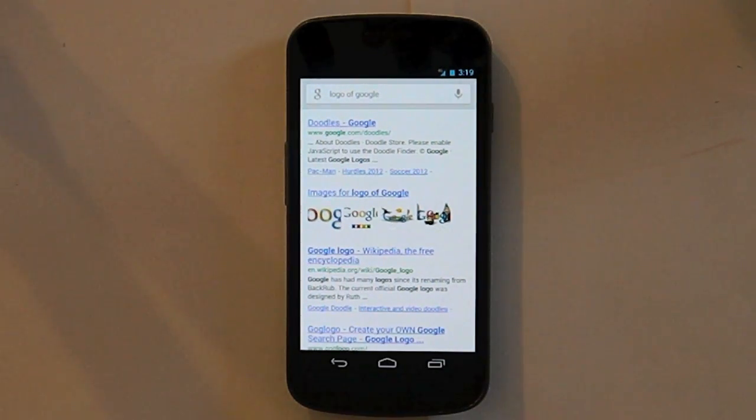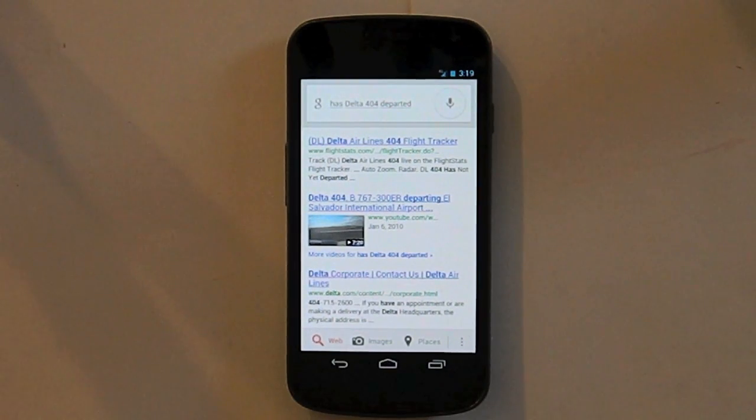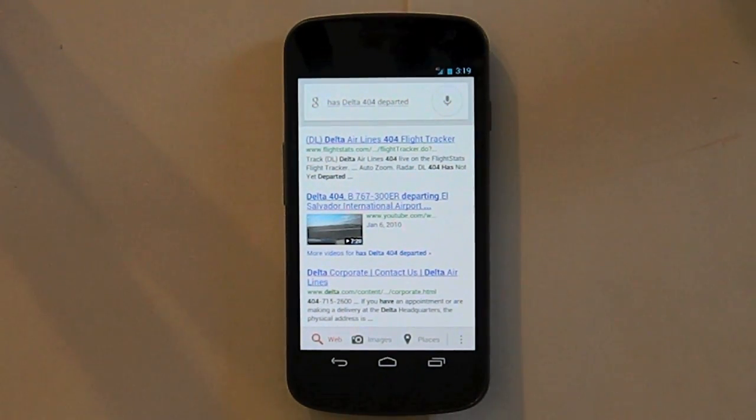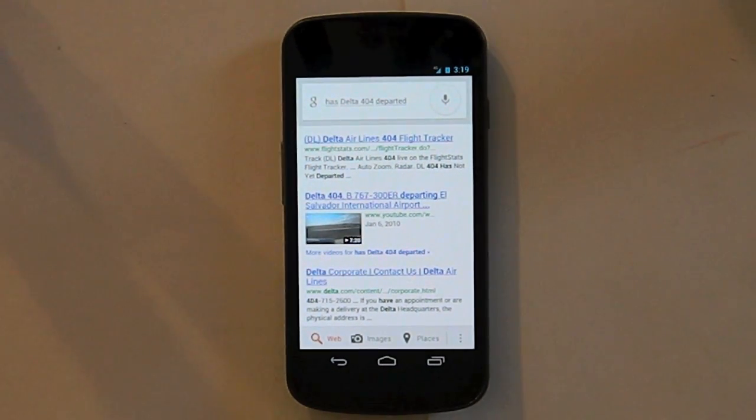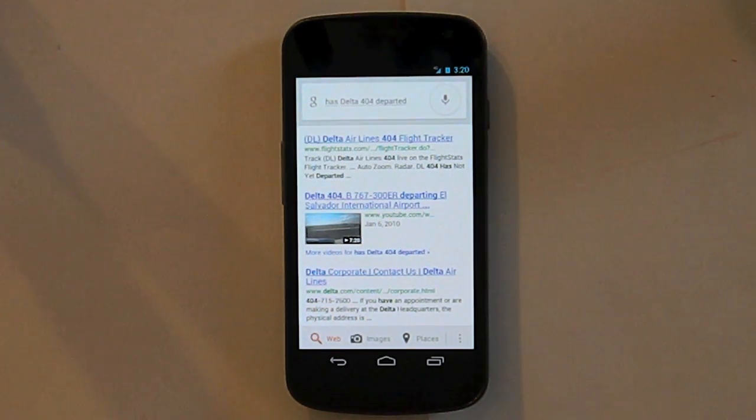You could ask 'has Delta 404 departed?' — that's unfortunate, that's supposed to work. Maybe Delta 404 doesn't exist, so I probably shouldn't be doing that. But in general you can search for flights and it will come up with a smart card. If you got a flight confirmation to your Gmail — let's say you're flying United Flight 804 — it will show you United Flight 804 is departing and you should probably get to the airport. It reads your Gmail box, which is creepy, but that's how it works.